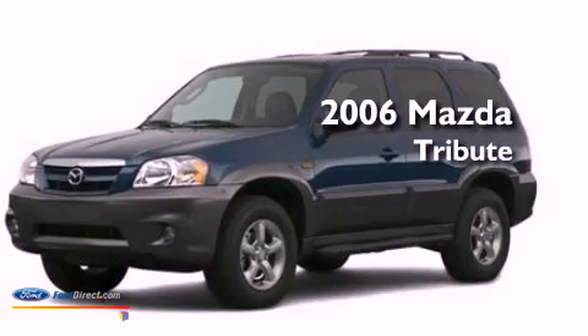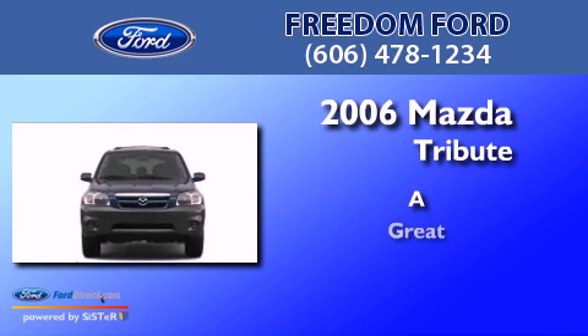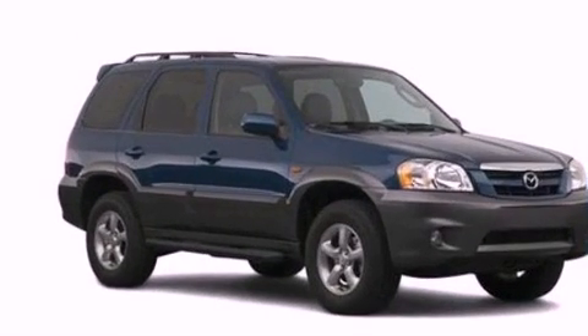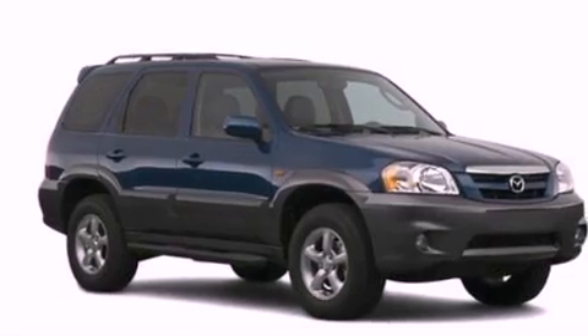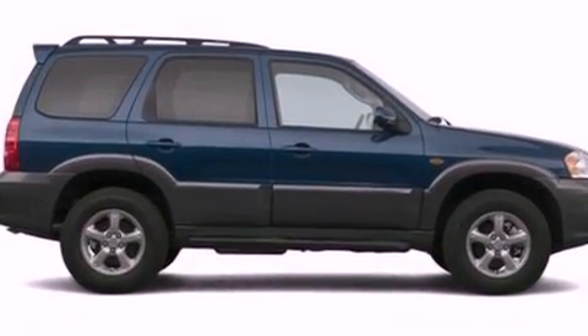This is a 2006 Mazda Tribute. All of the following features are included: a multi-link rear suspension, air conditioning, full power accessories, and a CD player.